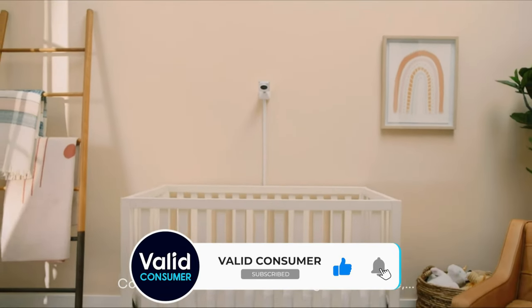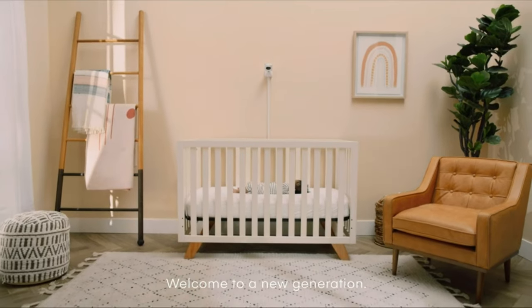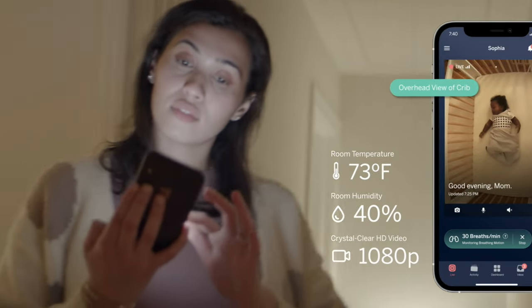Wi-Fi monitor or video, movement tracking or not, dual cameras or just one — there are lots of options. We're breaking down the what's what of baby surveillance and helping you find the best baby monitor for your family.